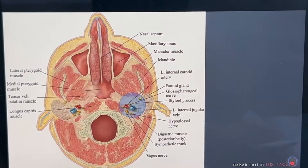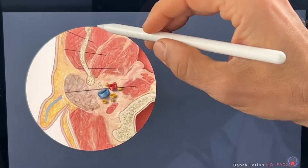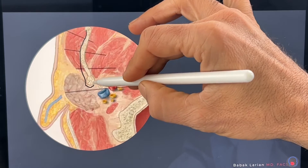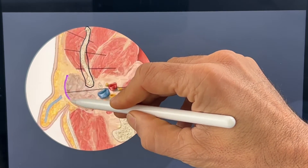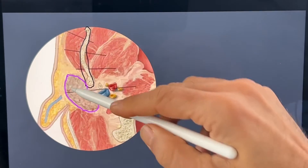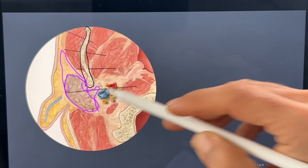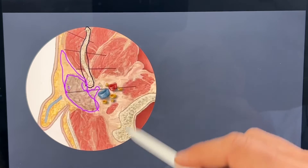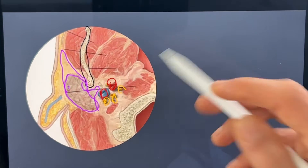When we do a close-up of that, again you can see the jawbone here. The parotid gland, as you'll see in another picture, goes actually much further forward and then dips in here. And then you have the collection of blood vessels and nerves that are behind it.